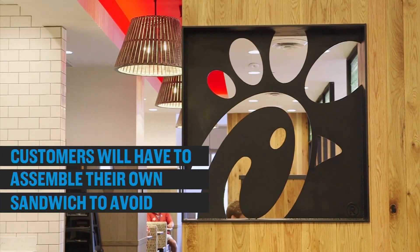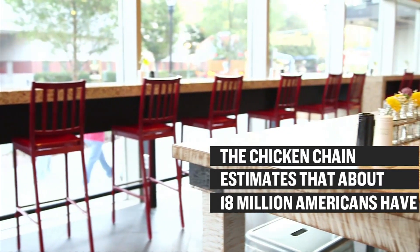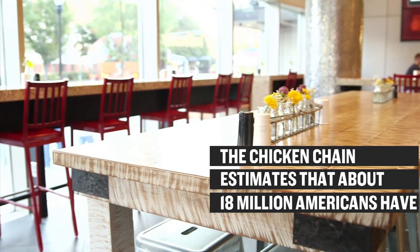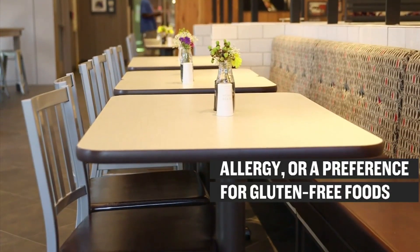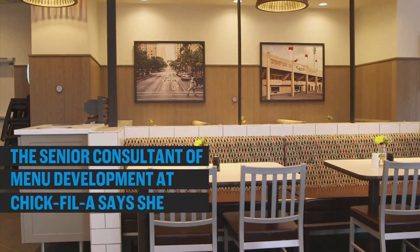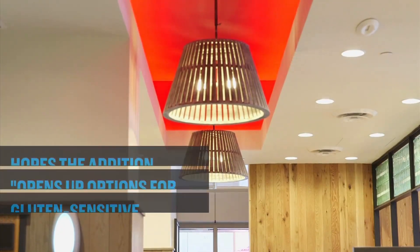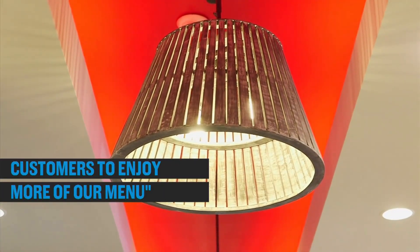Customers will have to assemble their own sandwich to avoid cross-contamination in the kitchen. The chicken chain estimates that about 18 million Americans have gluten sensitivity, like celiac disease or wheat allergy, or a preference for gluten-free foods. The senior consultant of menu development at Chick-fil-A says she hopes the addition opens up options for gluten-sensitive customers to enjoy more of their menu.